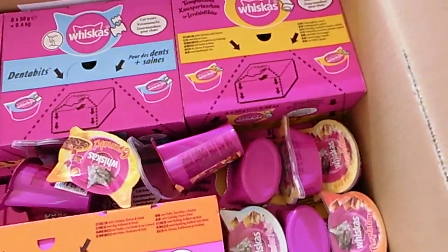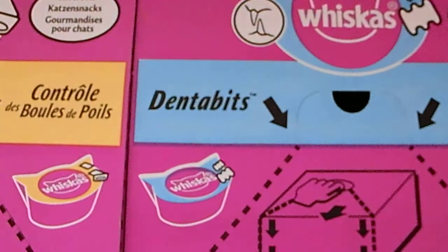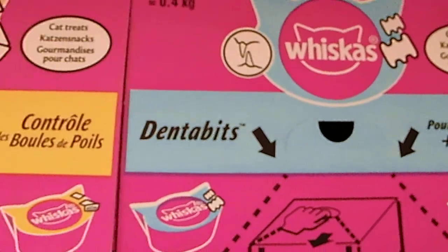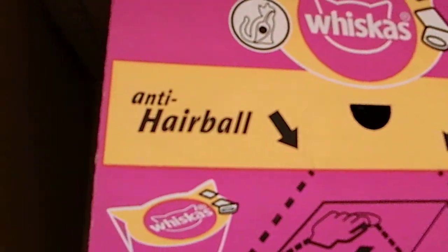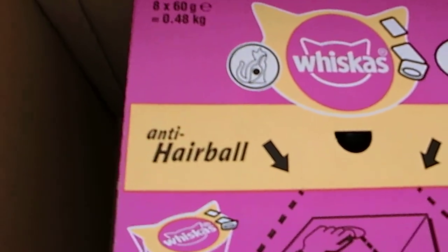And that's all. We also got Dentabits, good for their teeth. And we got empty hairball. My cats never had hairballs — must be good snacks.